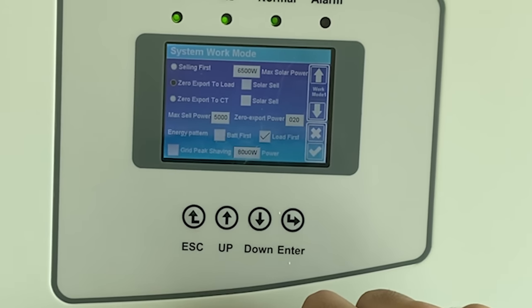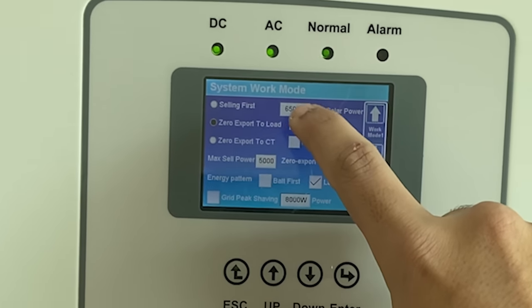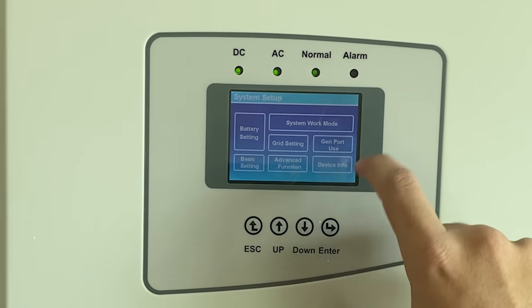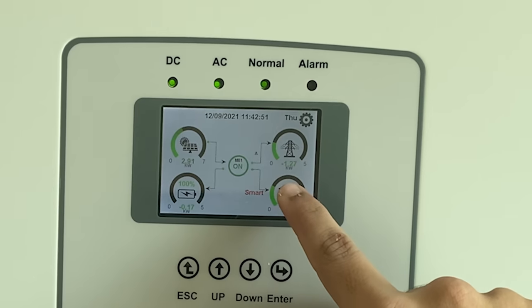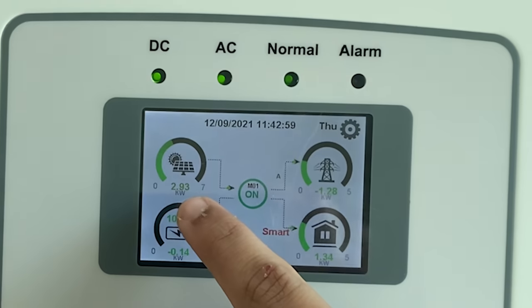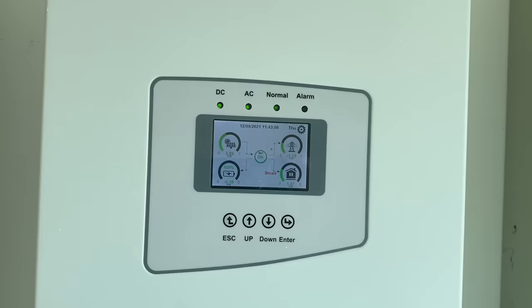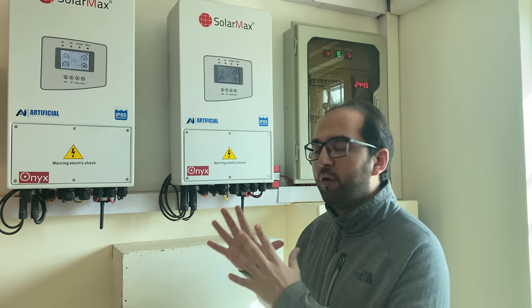Currently it's set to 'Zero export to load.' Now we are going to change to solar sell mode because we want to sell to the grid. Let's see what happens - it's going to show a minus reading, indicating power is being exported. Now we can fully utilize this 10kW system, and we will be converting from our hybrid system mode to the appropriate net metering configuration.